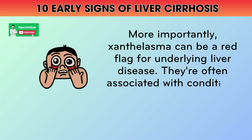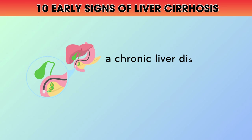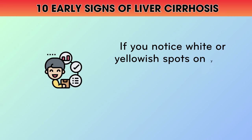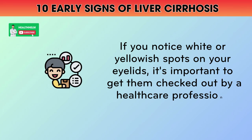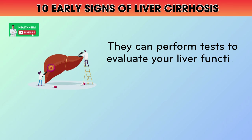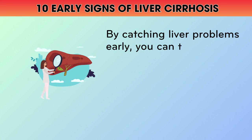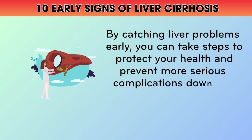Xanthalasma are often associated with conditions like primary biliary cirrhosis, a chronic liver disorder that causes bile ducts to become inflamed and damaged over time. If you notice white or yellowish spots on your eyelids, it's important to get them checked out by a healthcare professional. They can perform tests to evaluate your liver function and cholesterol levels and recommend appropriate treatment options. By catching liver problems early, you can take steps to protect your health and prevent more serious complications down the road.